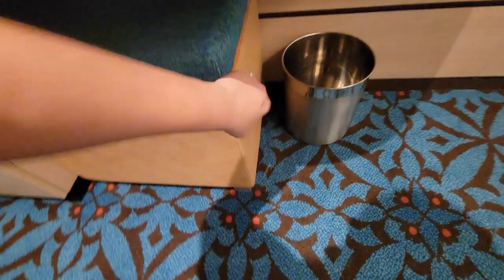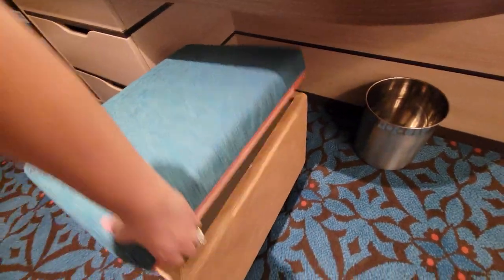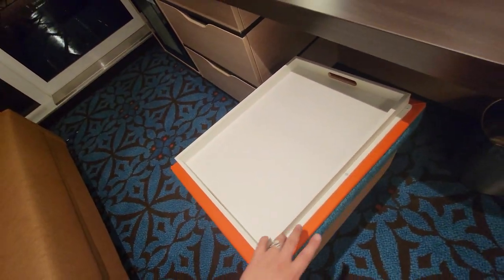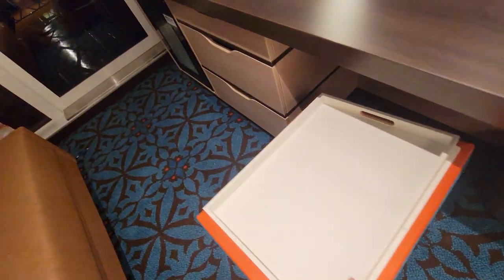This is an ottoman but it also opens up, so if you're like me and like to order room service in the morning you could have some extra surface area for counter space, and you can also throw some stuff in there as well.